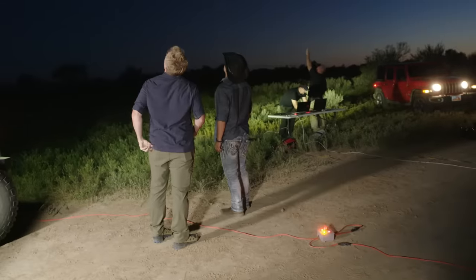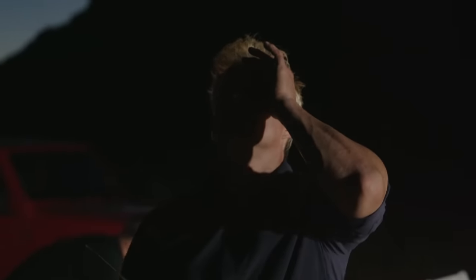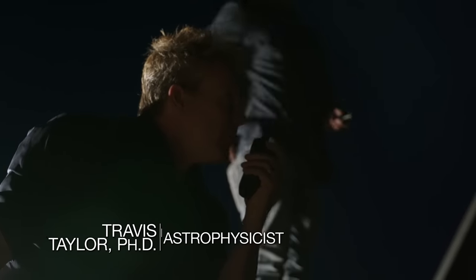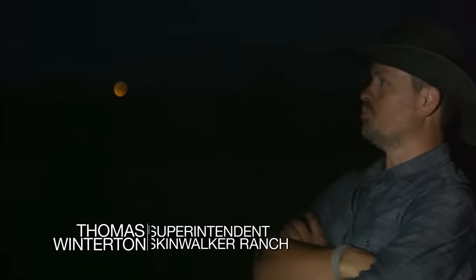We got a light right there that's moving — right above us. We got it. No, this was moving pretty fast. That's not a plane. Eric, we've got an orange light across the river on the southwest side, moving pretty fast about treetop height. Look at that — still plenty bright.